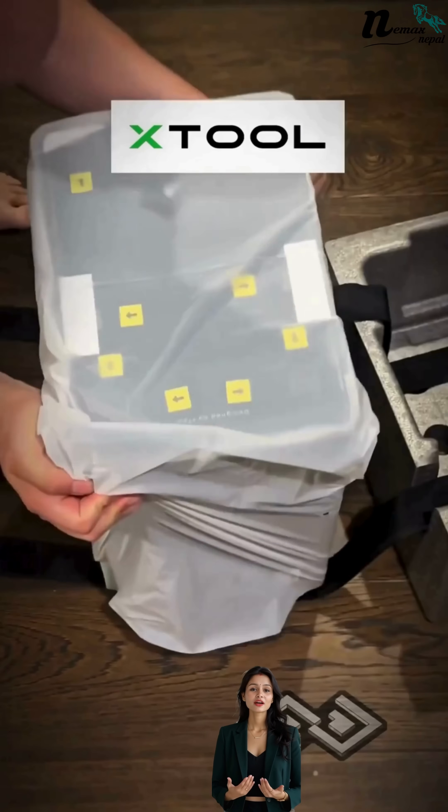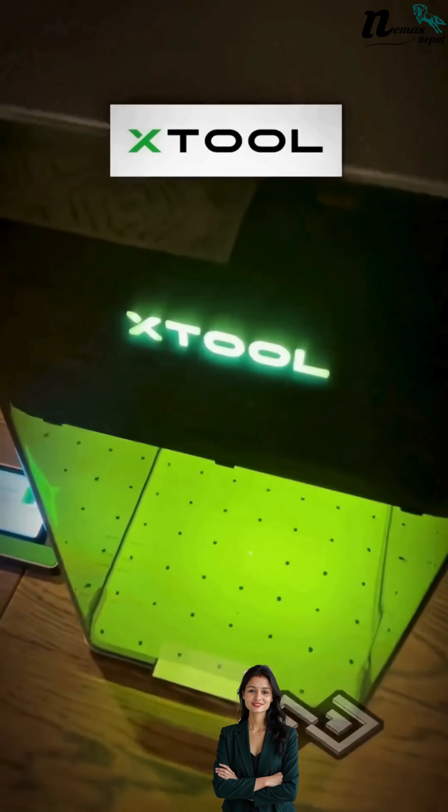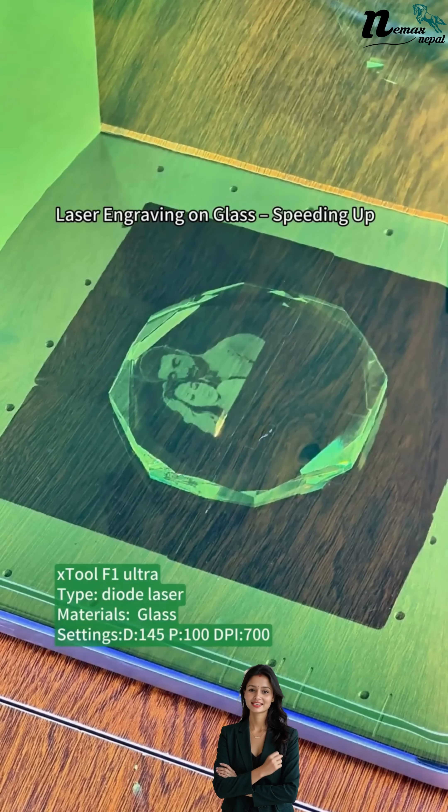Namaste Nepal. Have you heard about the X2 Left Phone Ultra? Nemax Nepal just launched it. And trust me, this machine is a total game-changer.